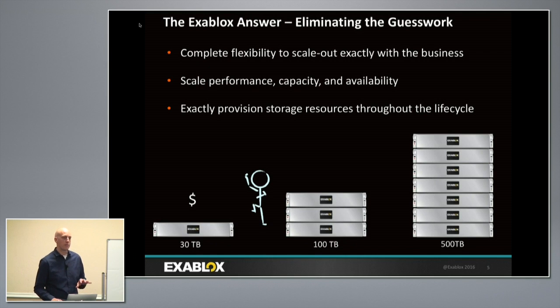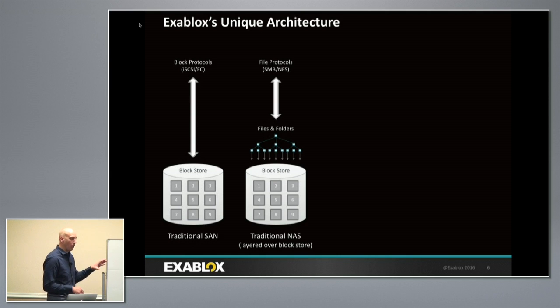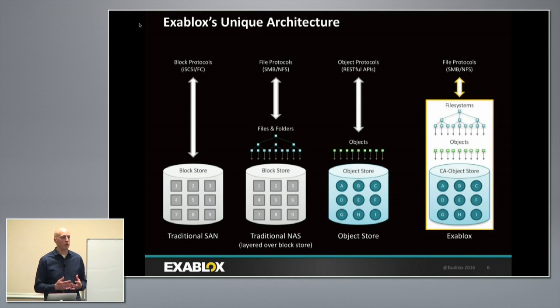Looking at different applications like backup recovery and unstructured data, the legacy model of block or file access uses RAID-based systems — LBAs specifically. Object storage enables companies to scale out and manage a pool of storage, but traditionally you haven't had direct file system access to that object store, leading to RESTful APIs like Amazon S3 or Swift. That's what Facebook and Google use for commodity components, minimal storage management overhead, and the ability to scale over time.